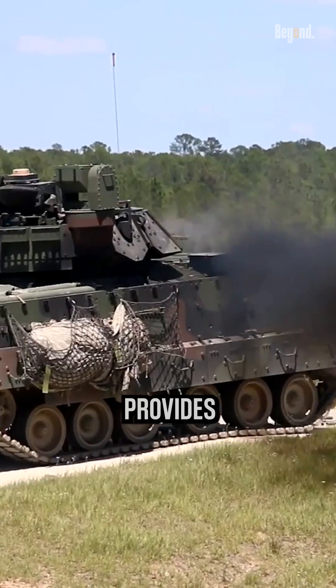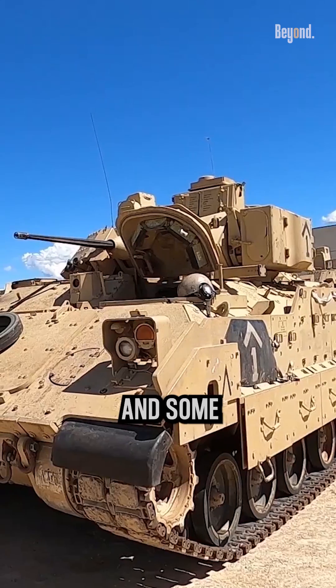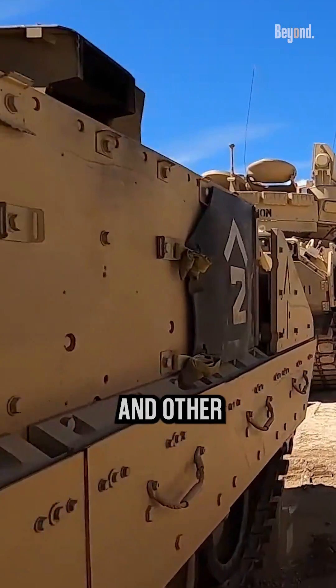The Bradley IFV provides its occupants with protection against small arms fire, artillery shrapnel, and some types of mines. It has composite armor and aluminum hull construction, along with spall liners and other defensive measures.